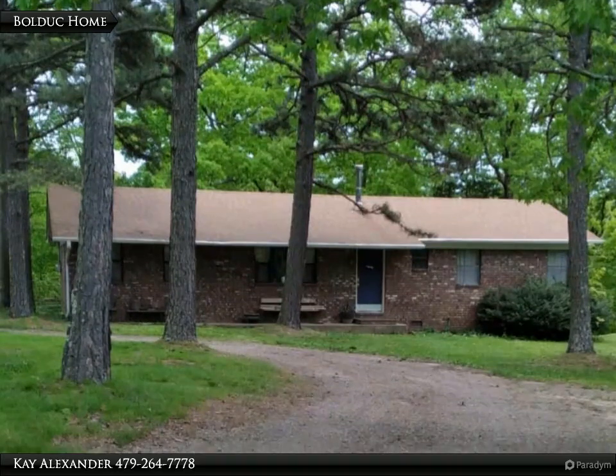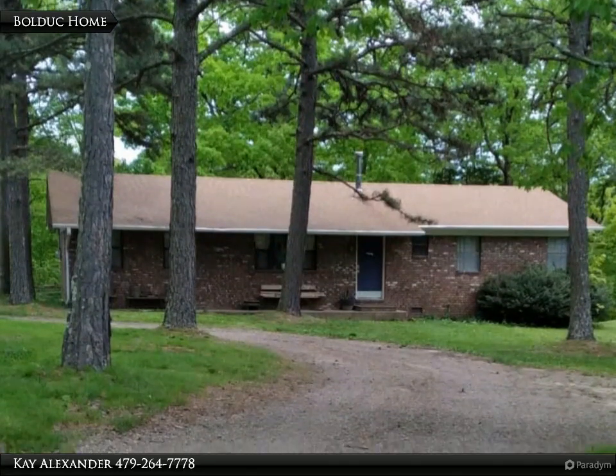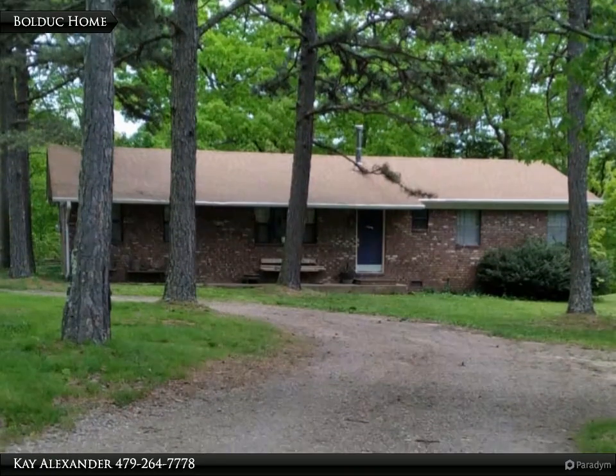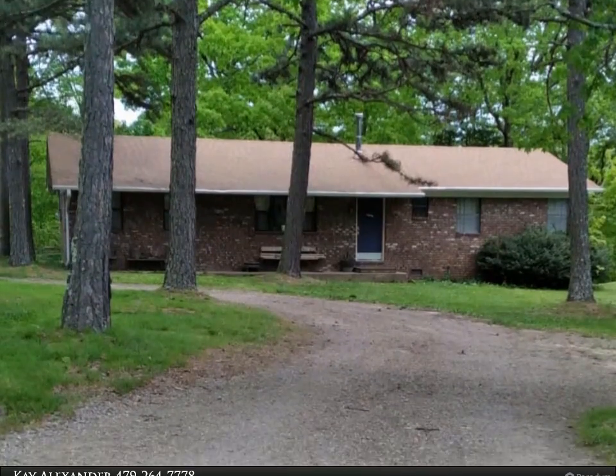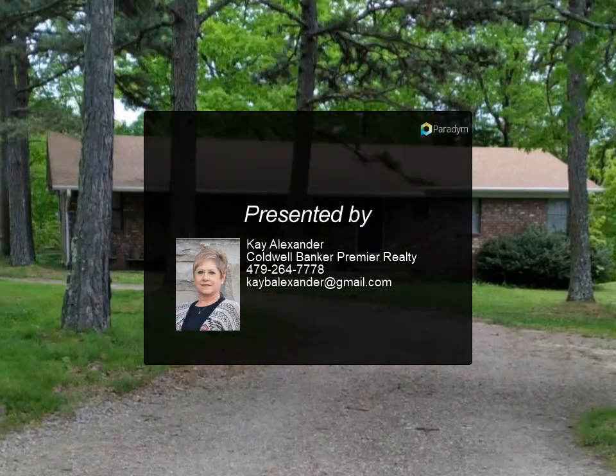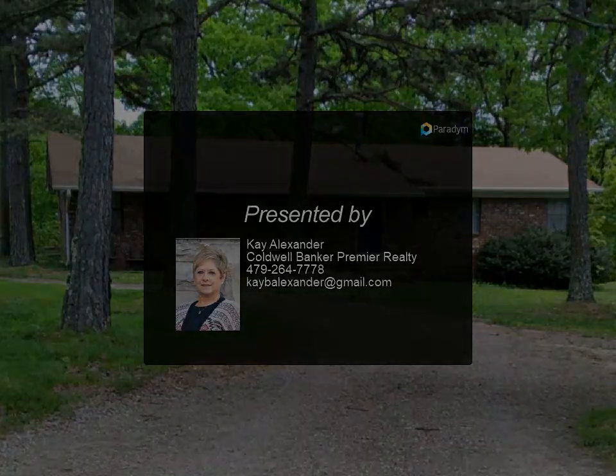New HVAC in 2020, new refrigerator in 2021. The home is on Horsehead rural water but also has a working well. Lots of room for family and friends to play. Won't last long — schedule your showing today for more information.